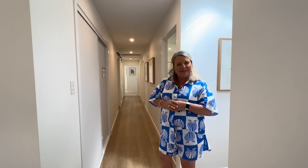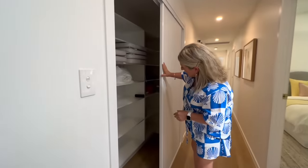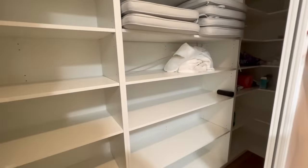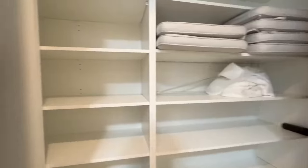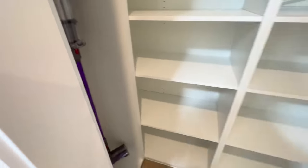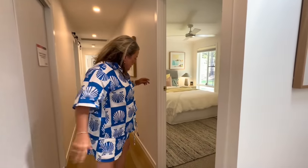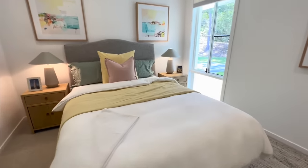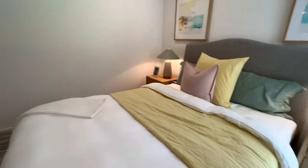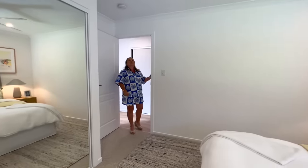Now we'll go to our next wing — our master suite. In the hallway there's storage that acts as a broom cupboard as well, and there's a Dyson vacuum ready for the winner. There's also bedroom number three with a built-in robe, shutters, and ceiling fans. Air conditioning runs throughout the whole property as well.